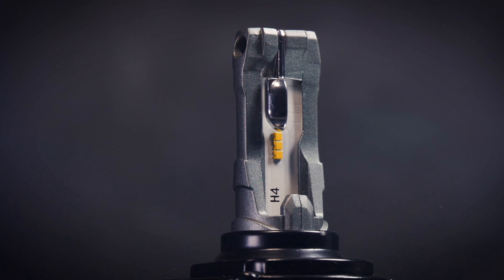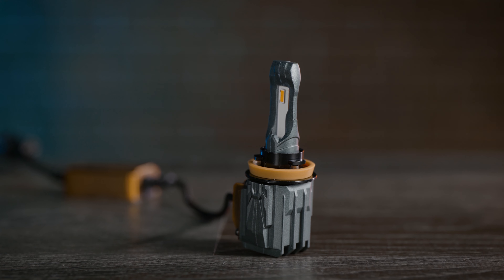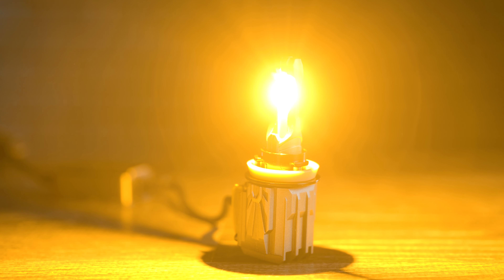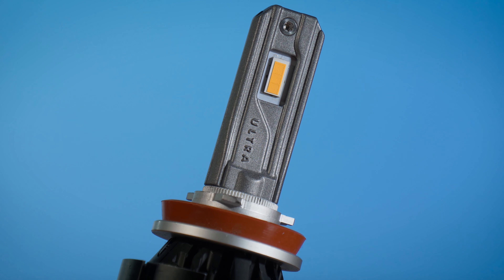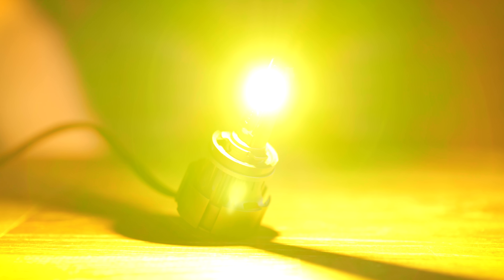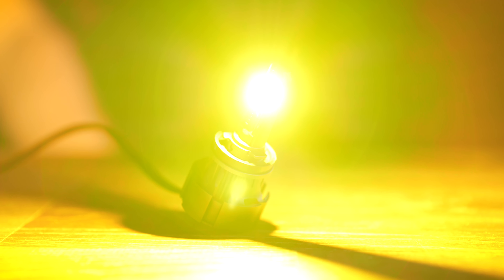Do you drive a Subaru, Honda, or any other Japanese vehicle? Are you fond of yellow lights? Morimoto just came out with the Two-Stroke 3.0, featuring a yellow LED chipset for that perfect JDM yellow color. Also from GTR Lighting, a yellow bulb from the Ultra 2.0 line, which is going to give you a huge increase in usable output while providing a great yellow color. These new yellow options are perfect for you JDM fanboys out there.